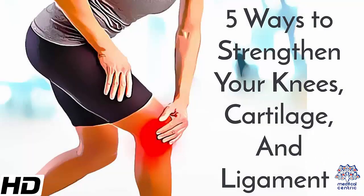Today's topic is 5 ways to strengthen your knees, cartilage and ligaments.